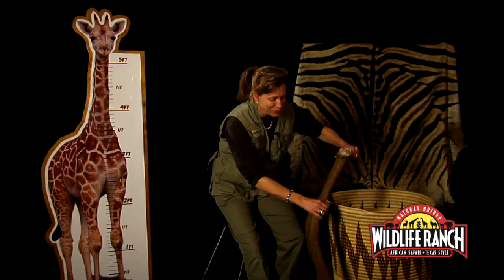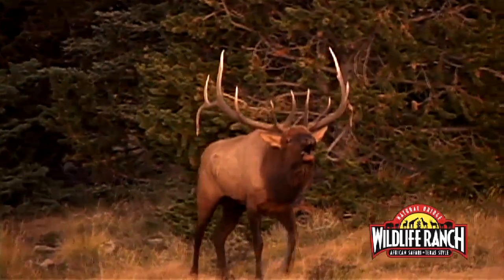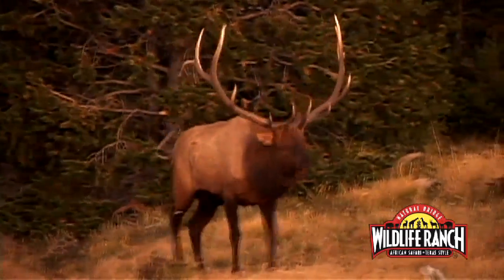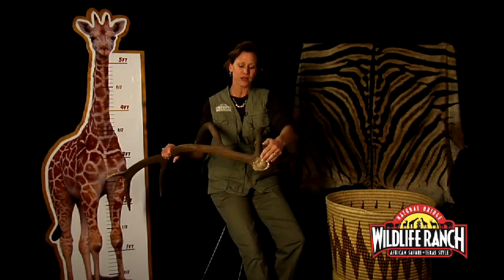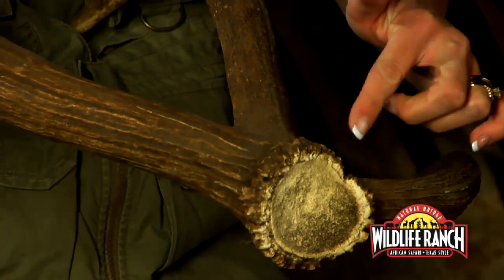One of the largest antlers in the world belongs to the American elk. This comes from a huge bull — a set of antlers on these big animals can weigh up to 40 pounds. When these elk lose their antlers, they walk around with their head held way up high because they don't have that 40 pounds dragging their head down. This is the pedicle of the antler — where it is attached to the skull of the animal, and where it dries and falls off.